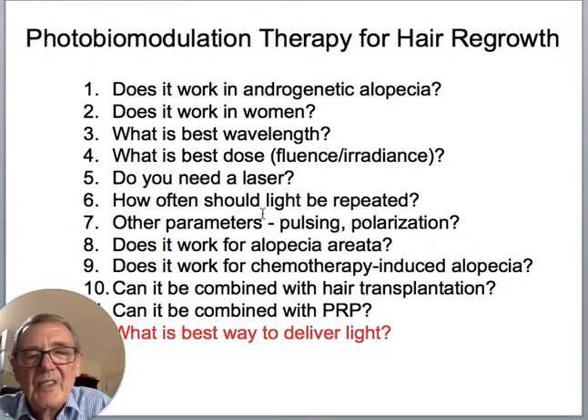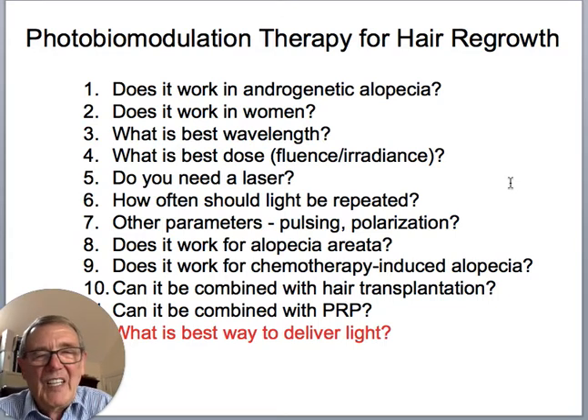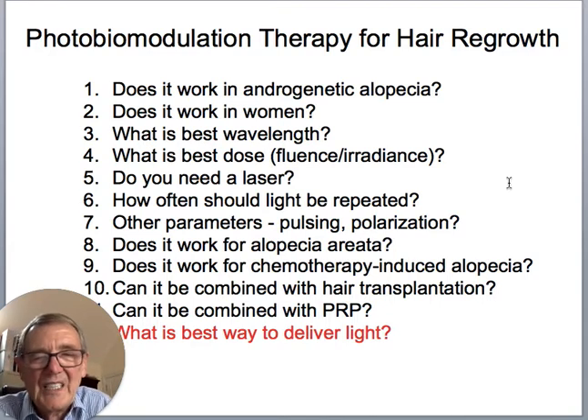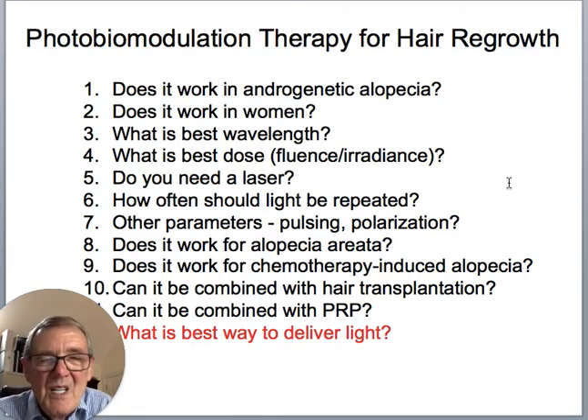Do you need a laser? The field is pretty much settled on the fact that you do. I'd say there's no reason in terms of physics or biology why an LED with the same wavelength would not be effective, but it may be that a laser will penetrate a little deeper into the scalp, so it may reach down to more hair follicles depending on how deep they are.